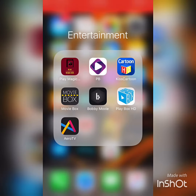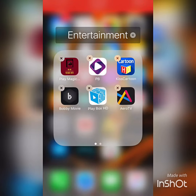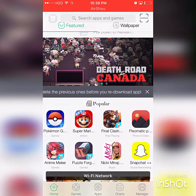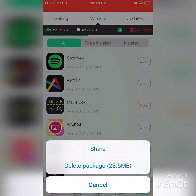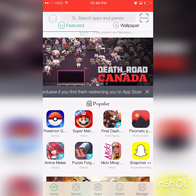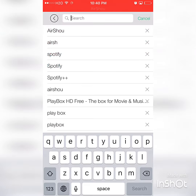So what I'm going to do is uninstall Movie Box, then go to the Tutu app and go under Manager. I'm going to hold down on Movie Box and delete the package file, so when I try to install this app it's going to be a fresh download.